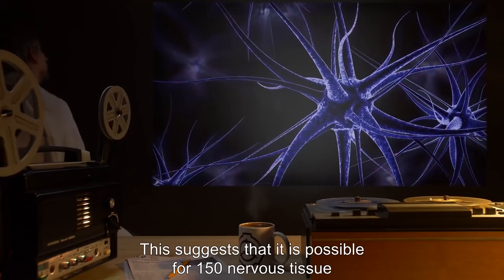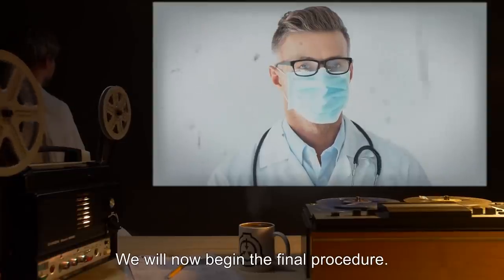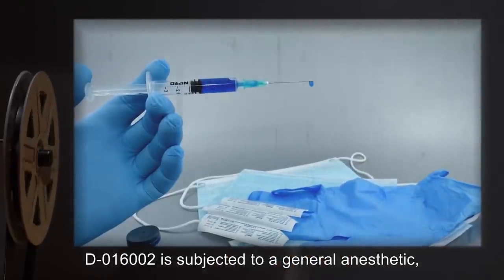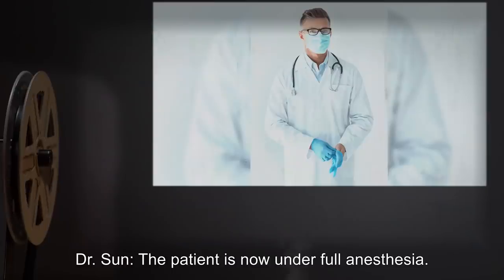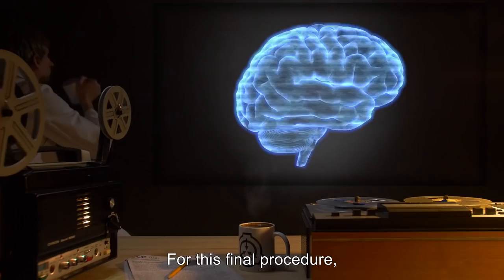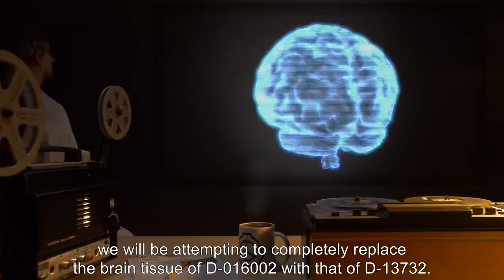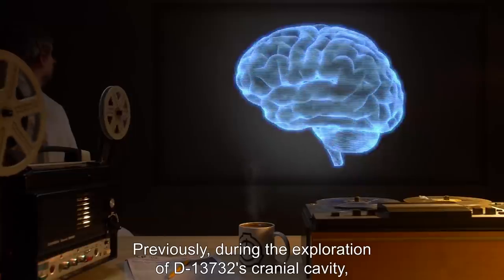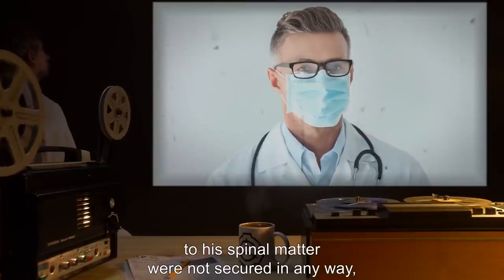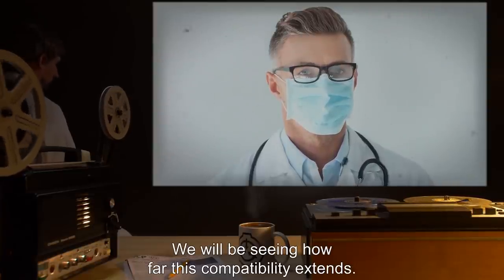This suggests that it is possible for SCP-150 nervous tissue to be swapped freely between host individuals without rejection. We will now begin the final procedure. D-016002, you will be given a full general anesthetic. D-016002 is subjected to a general anesthetic, which takes several seconds to begin. Dr. Sun: The patient is now under full anesthesia. Dr. Harlow: You may begin the process of tissue extraction. For this final procedure, we will be attempting to completely replace the brain tissue of D-016002 with that of D-13732. Previously, during the exploration of D-13732's cranial cavity, Dr. Harlow and I observed that the instances connecting his brain matter to his spinal matter were not secured in any way, and in fact seem to be switching positions with other instances in the brain. We will be seeing how far this compatibility extends.